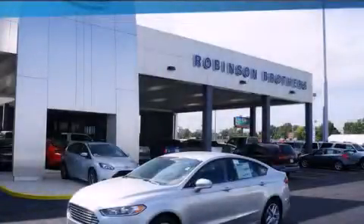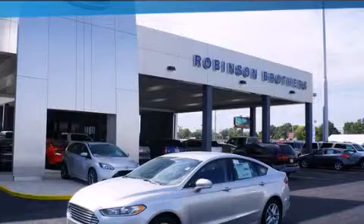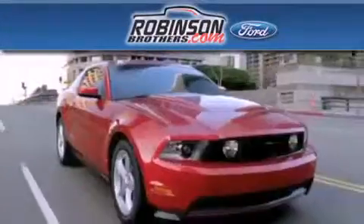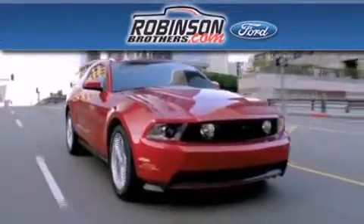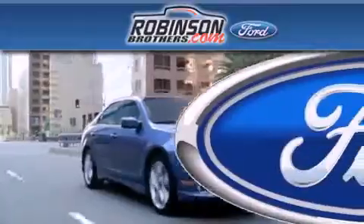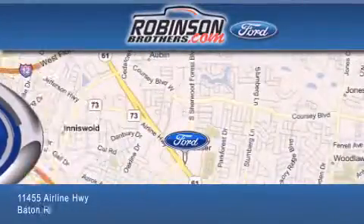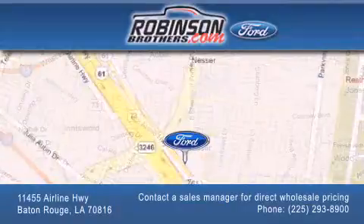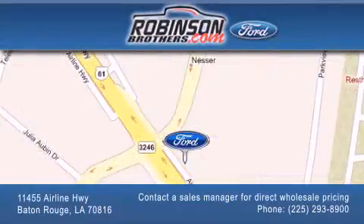Contact us today to schedule your opportunity to see this automobile in person. Thank you for shopping at Robinson Brothers Ford located at 11455 Airline Highway in Baton Rouge. Please contact our business development office at 225-293-8900 for special wholesale pricing. Give us an opportunity to earn your business.